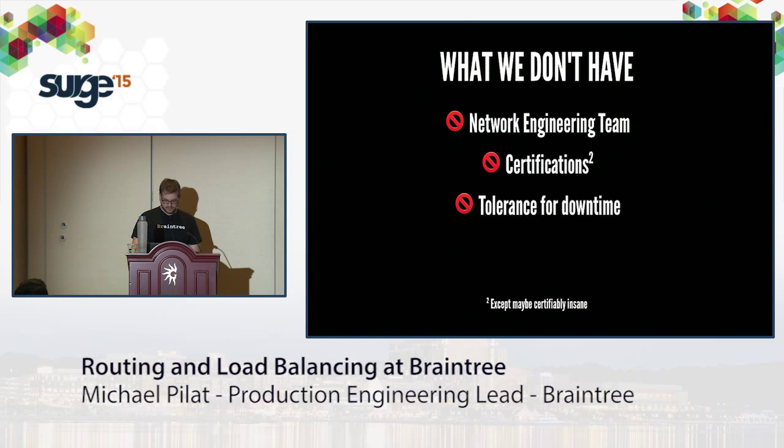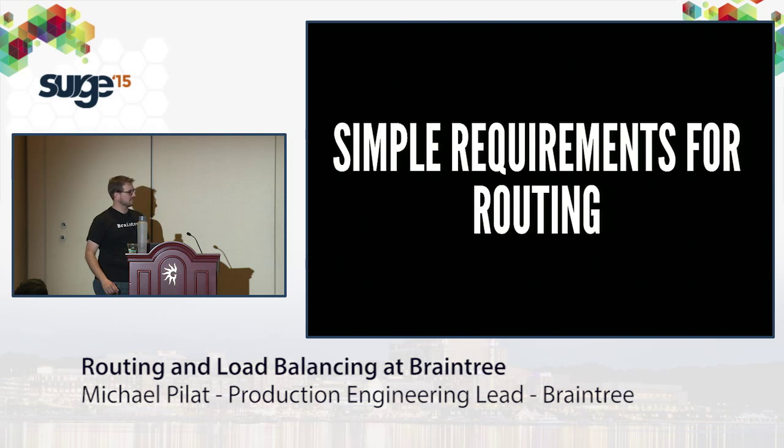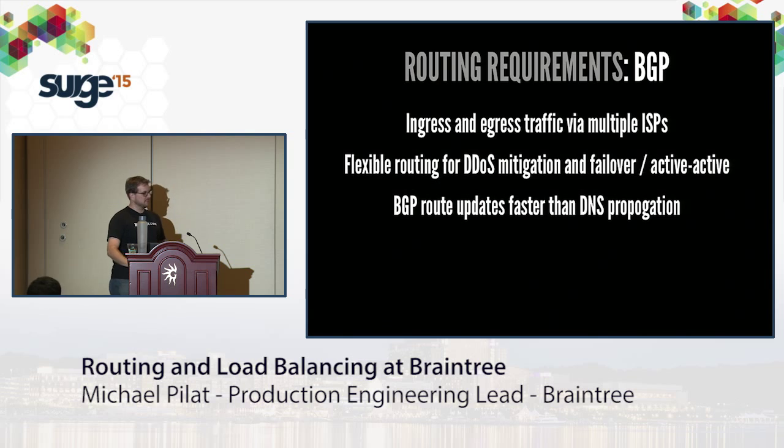Our requirements for routing are pretty simple. First is BGP: we ingress traffic at our edge to our endpoints through BGP, advertising a prefix through several ISPs. This gives us flexible routing for DDoS mitigation and failover across active data centers. BGP routes update faster, usually, than DNS — people like to ignore DNS caches and TTLs, which can be pretty annoying. This has been a pretty good solution for us.